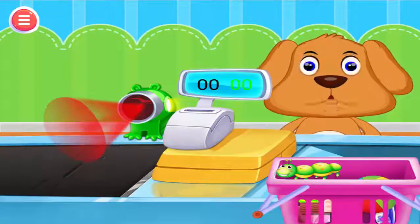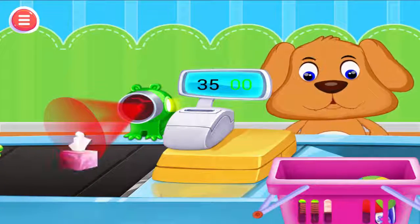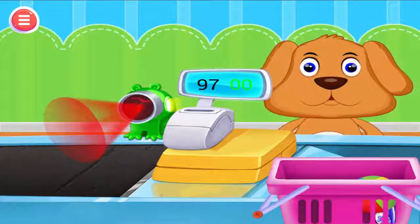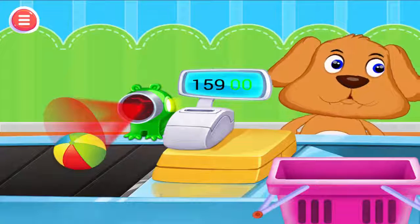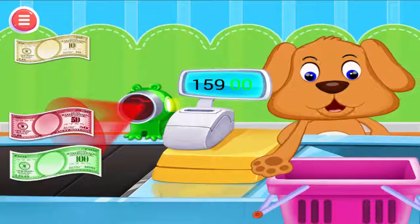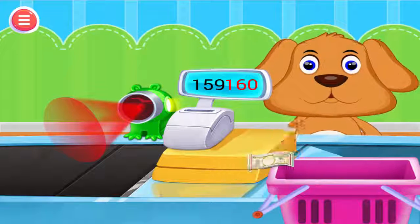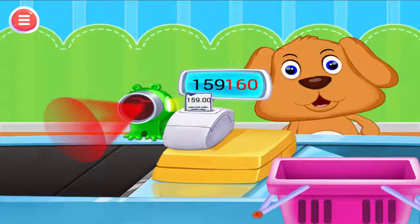Let me check what you bought. I need to scan it. Don't forget to collect your change. It's time to pay the bill.